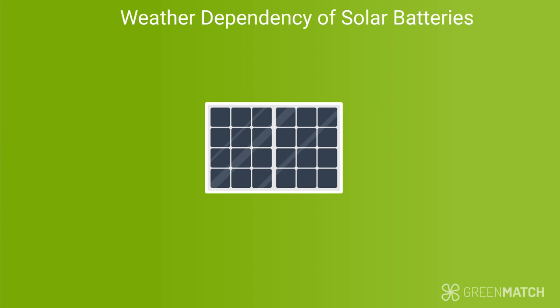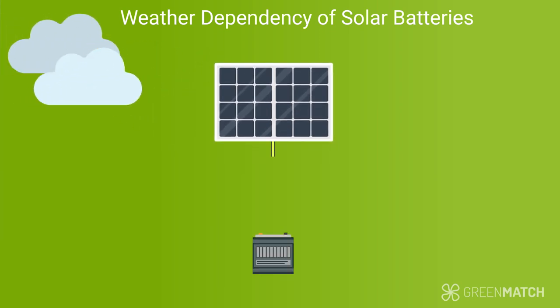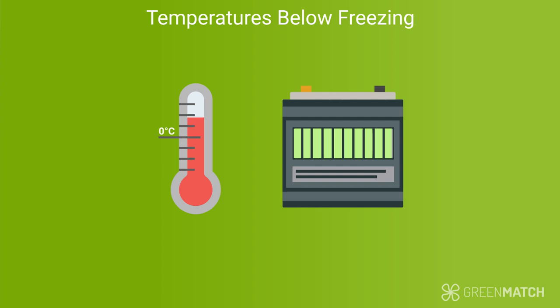Another downside to batteries is that their usability is weather dependent. This is connected to the fact that your panels are sunlight dependent. If you have a day with barely any sunlight, your panels will produce less electricity than on a sunny day, which means your batteries won't be able to store as much. That said, solar panels can still produce energy during overcast days and in the winter. Another aspect of weather dependency is that if the temperature drops below freezing, you may see a drop in the functionality of your solar batteries.